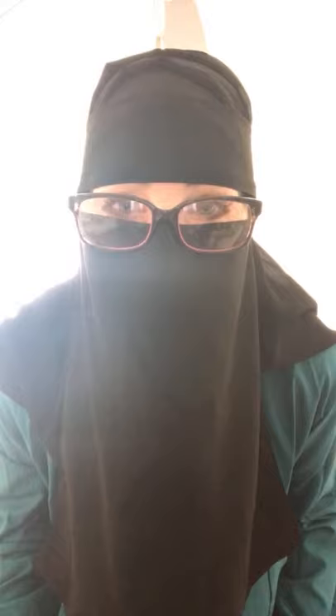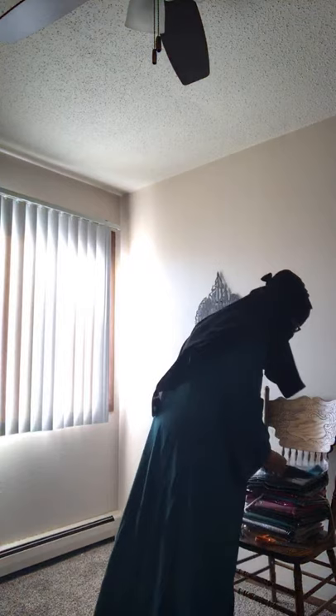Assalamu alaikum, everybody. I also have hijabs in the same color — this is the teal.